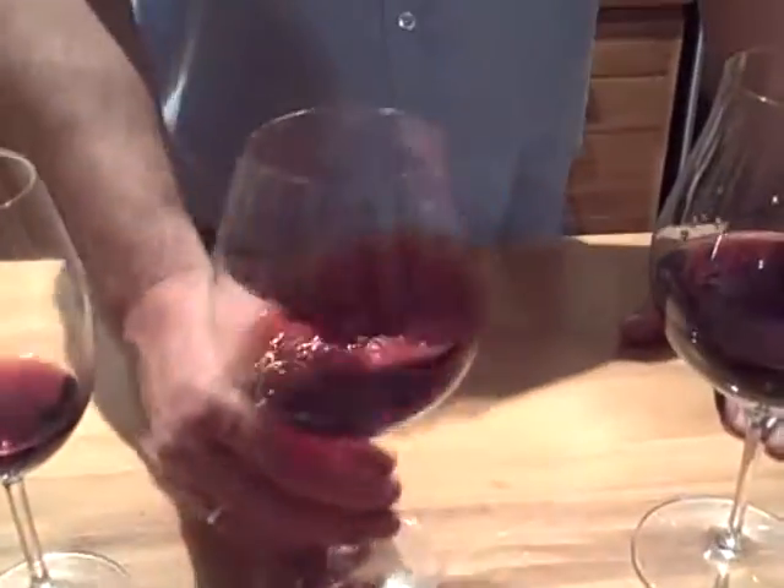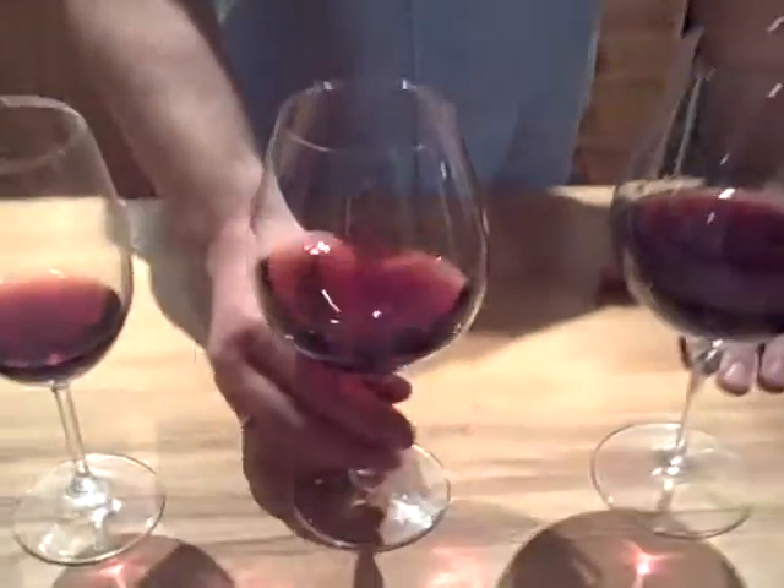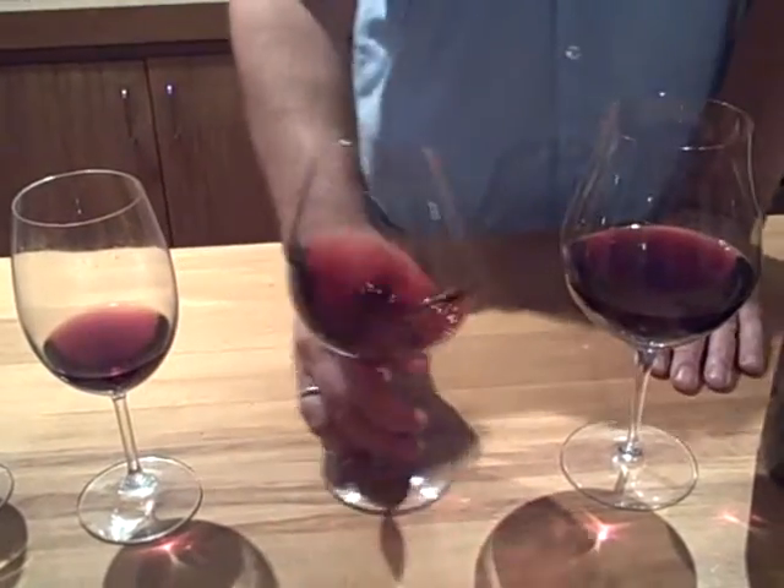Now we move on to the Riedel Pinot glass. This glass is about 60 bucks. On the nose I get a very feminine, elegant character. I do get a bit of bacon, a bit of bright cherry, a bit of strawberry, almost a mineral character. And right at the end, just a hint of forest floor — almost a fungusy character, which is a good sign.